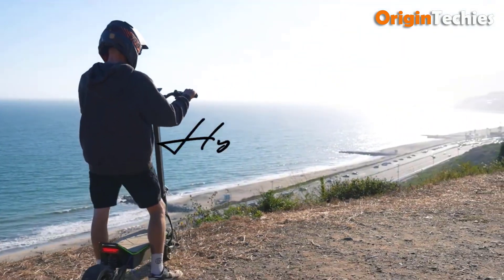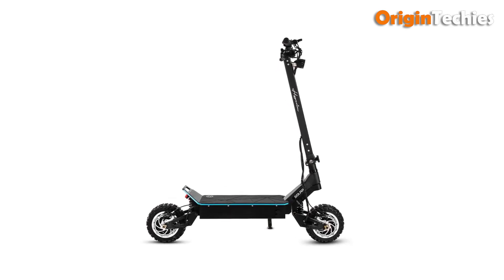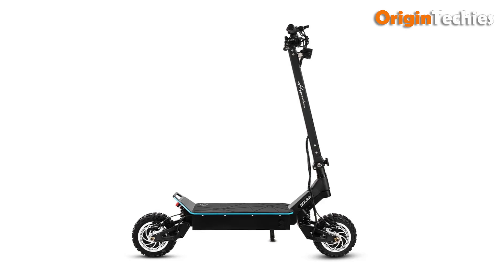The Solar Hyperion combines cutting-edge technology with practicality, making it an ideal choice for enthusiasts seeking speed, range, and reliability in an electric scooter.